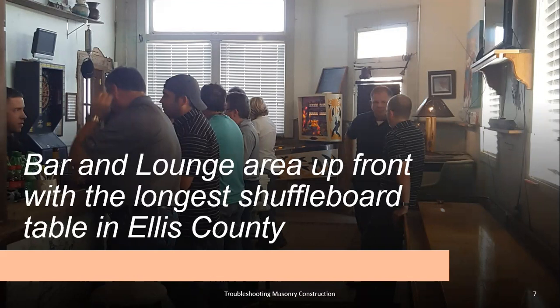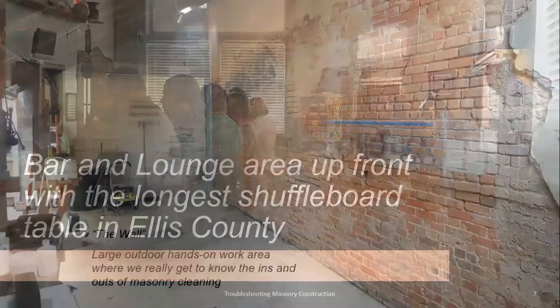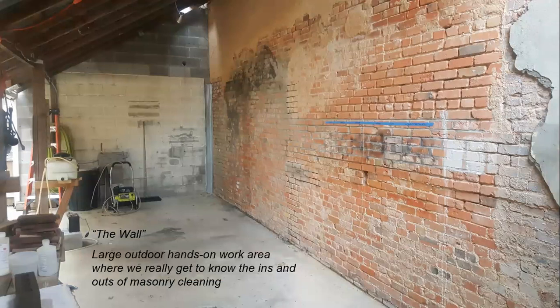One problem when you go to training is finding an area where you can actually do work and put acid on a wall and show the reaction. We've got this large outdoor area, referred to as the wall, that we do a lot of testing on. We do new construction cleaning, graffiti testing — a hands-on place where you can learn the ins and outs of all the different kinds of things you could come up with on a masonry job.